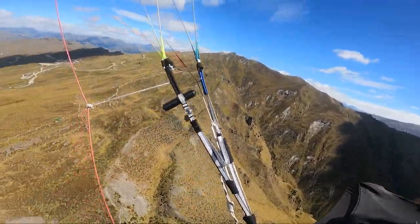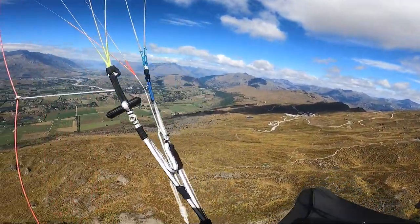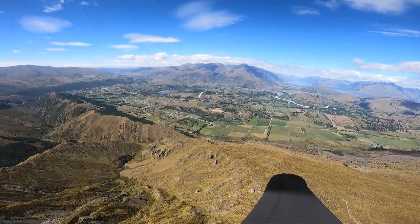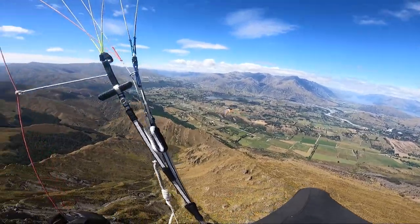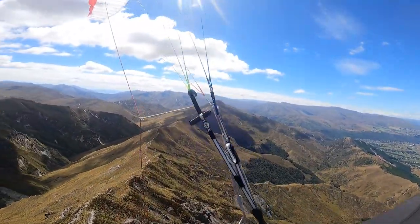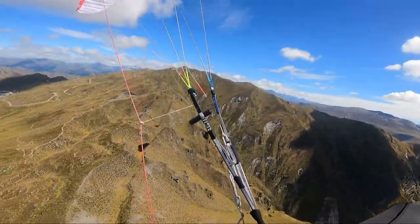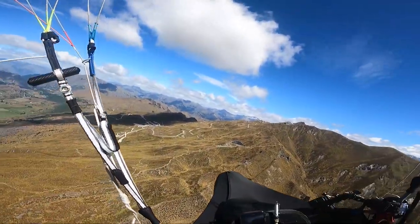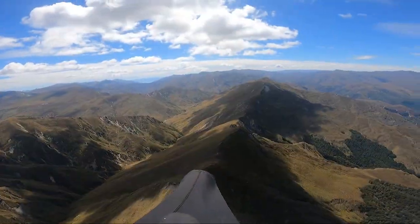The ceiling of the airspace is five and a half thousand feet, so I want to get as close as I can to that ceiling before going on glide. I want to make sure I don't break the airspace, so I'll give myself a bit of leeway. I'm at five thousand feet now so I'll go a little bit more and then push down the ridge in the direction of Brow.